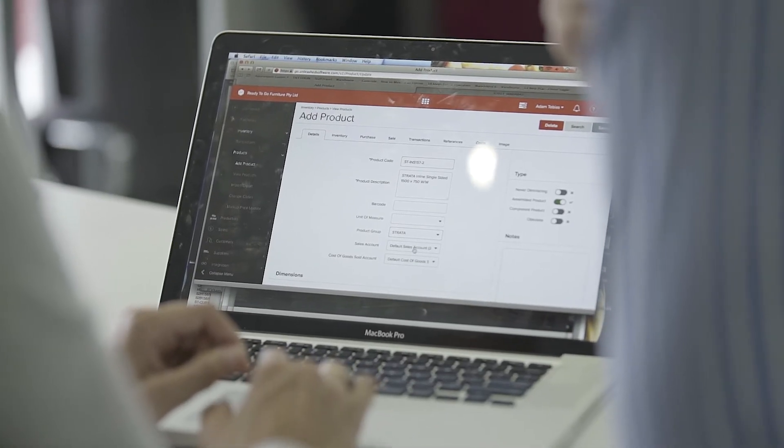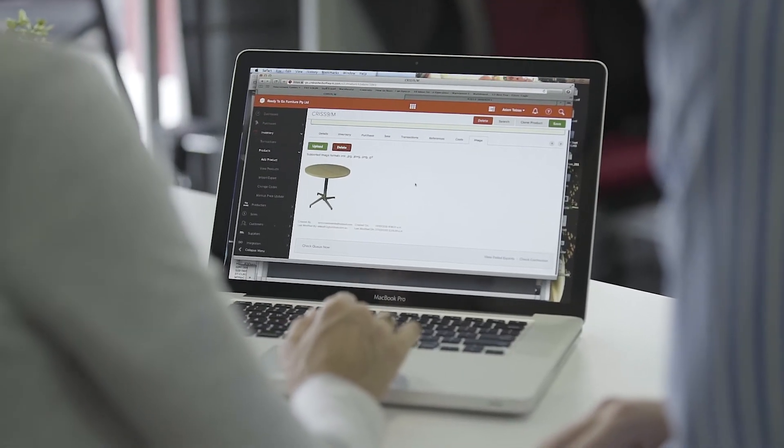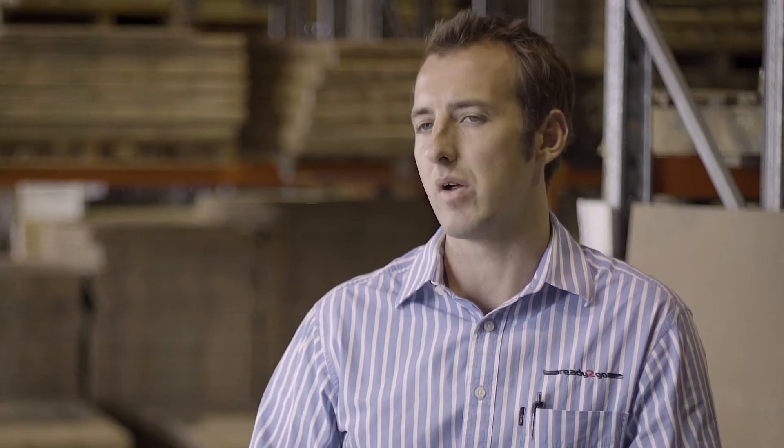We find the reordering of stock quite easy. Every week we'll run a report and it will tell us, based on the variables we put in for each product — a minimum and a maximum — what our reorder needs to be for three months' time. We found it's been very automated and it's saved us a lot of time.